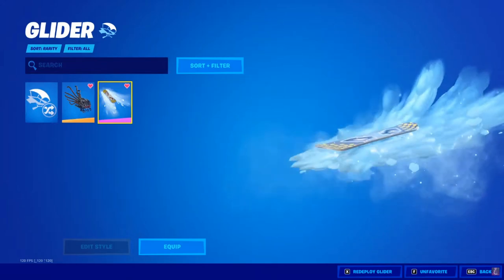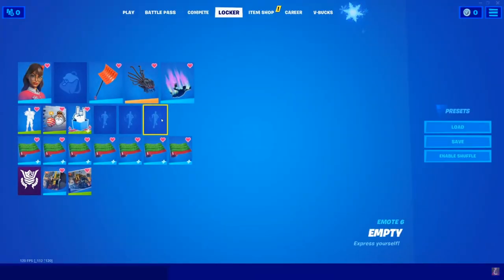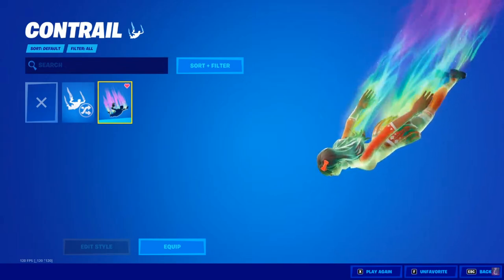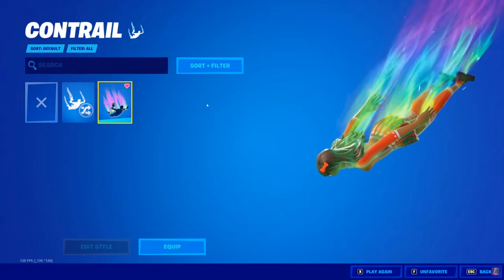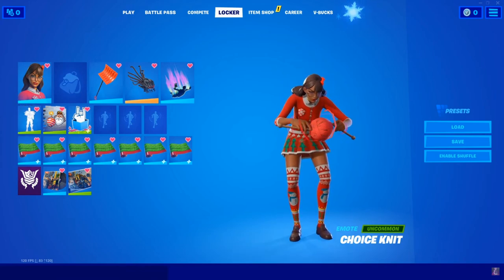Next up we'll get one of the brand new trails as well — they're about to show it. The Golden Loopboard — that's a snowboard with snow. You gotta complete 7 of the new challenges to unlock this, so I'm gonna show you all how to complete them. You have the Contrail as well, which honestly looks cool.